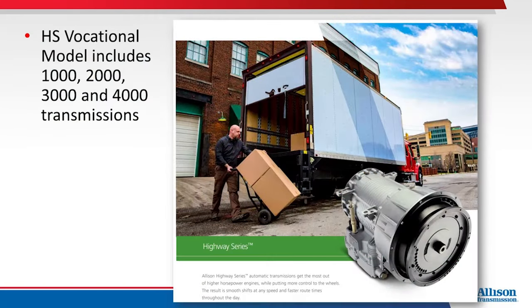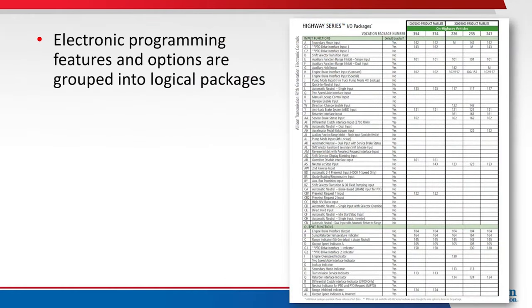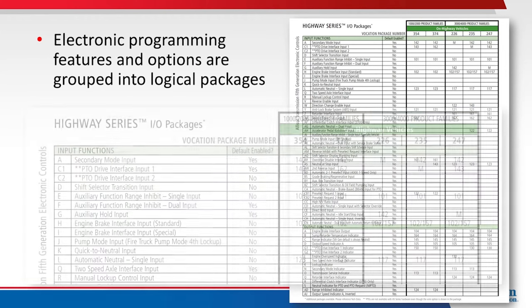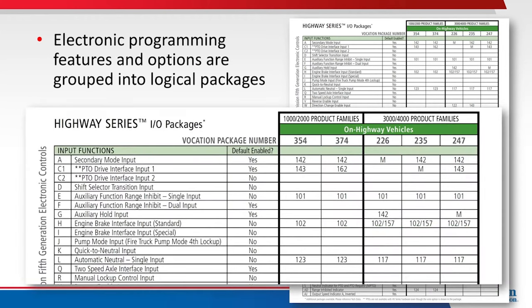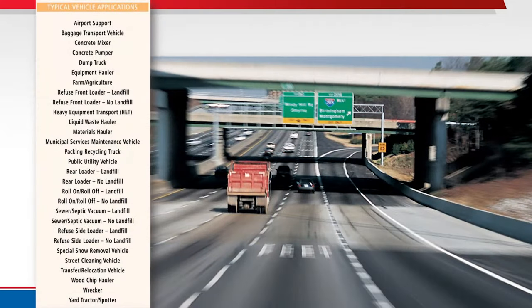The HS Vocational Model includes 1,000, 2,000, 3,000, and 4,000 transmissions to satisfy a variety of vehicle and engine sizes. Electronic programming features and options are grouped into logical packages for the various on-highway applications, and external feature availability is matched to the vehicle's intended use. For example, RDS transmissions are available with power takeoff, or PTO, provisions, because applications utilizing these transmissions typically require a PTO to power various vehicle features.